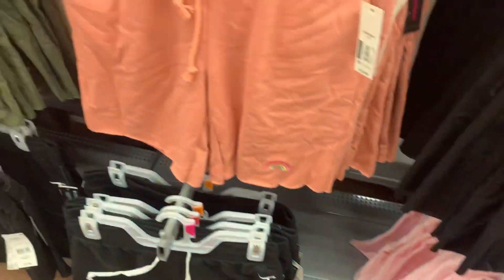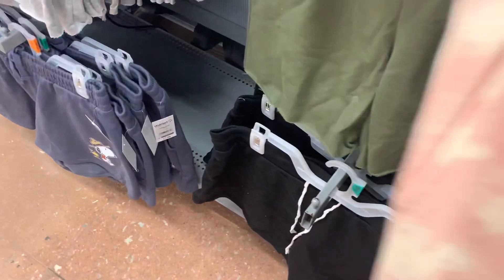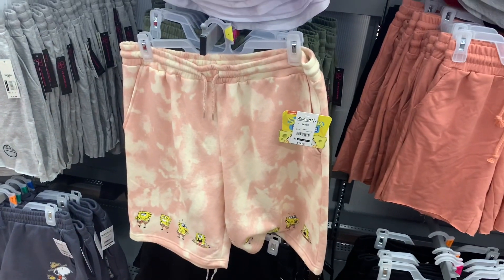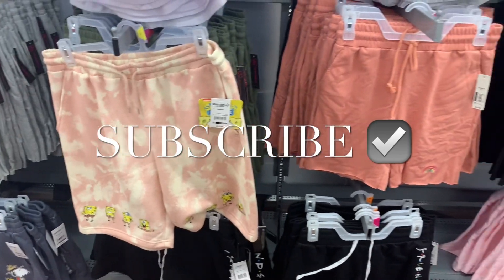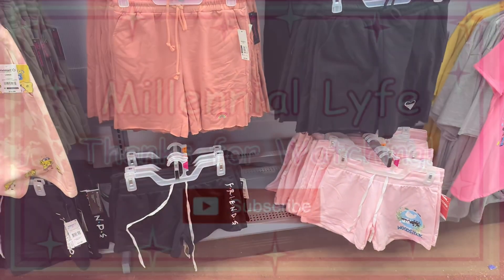And it looks like they do have one more back here. They also have this SpongeBob one — it's longer, it's tie dye, and it's $12.98. If you like my channel, go ahead and like, subscribe, and comment, and I'll keep bringing more. See you at the next video.